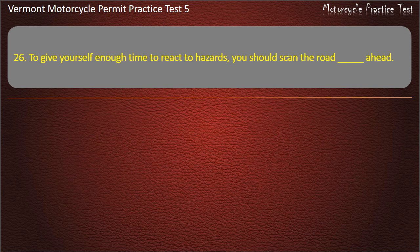Question 26. To give yourself enough time to react to hazards, you should scan the road ahead: 15 feet. 30 feet. 12 seconds. 2 seconds. Answer: 12 seconds.